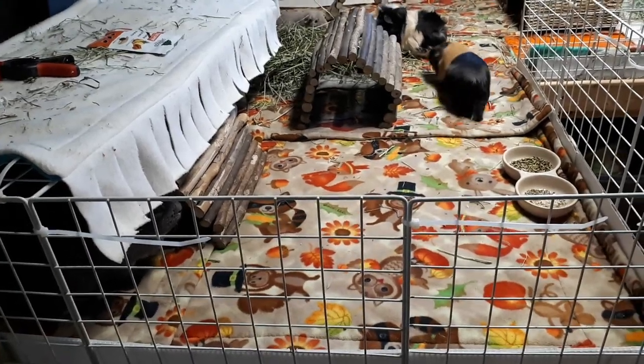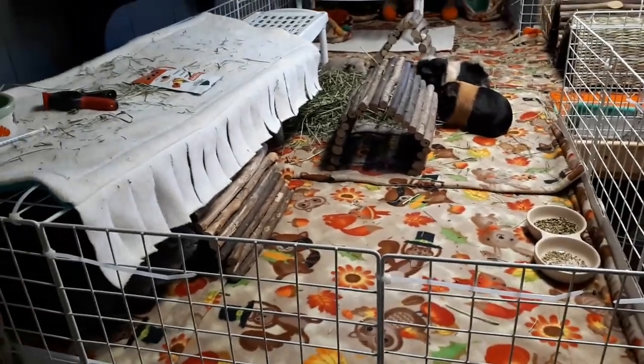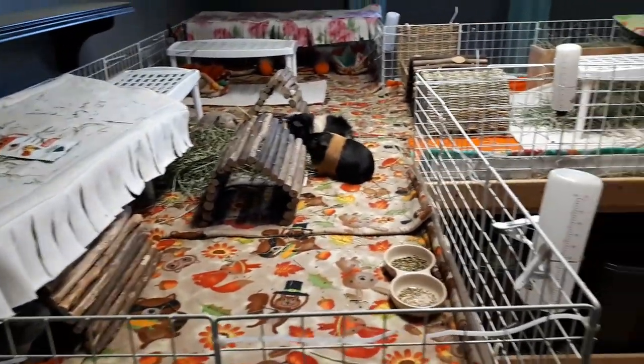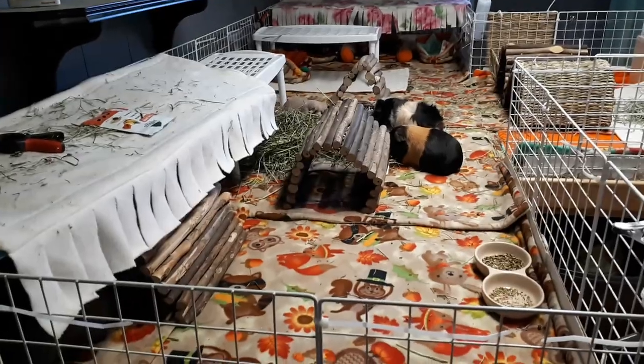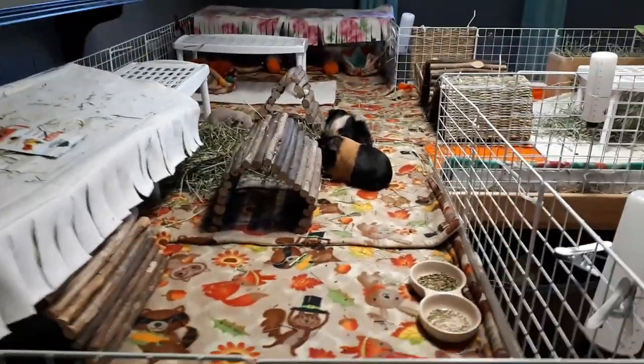Hey piggy people! I just wanted to make a video today with a bunch of updates and stuff that's happening with the piggies. This is the herd's cage here. I must say I'm really loving that I only have two cages now — it seems so much faster for tidy up because you don't have such a concentrated mess.